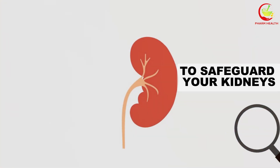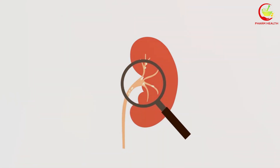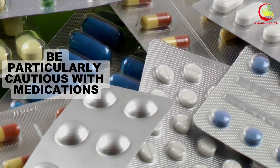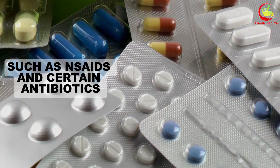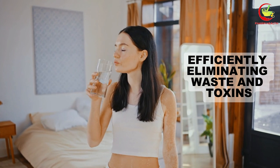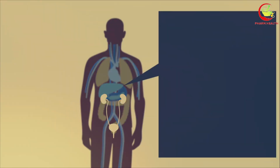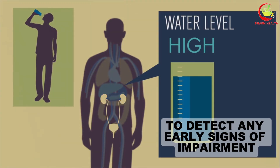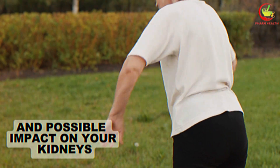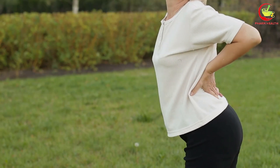In conclusion, proactive measures are essential to safeguard your kidneys against potential medication-induced harm. Adhering to the dosage and instructions your doctor or pharmacist provides is crucial. Be particularly cautious with medications known for their renal risks, such as NSAIDs and certain antibiotics. Adequate hydration is vital to kidney health, efficiently eliminating waste and toxins. Regular monitoring of your kidney function is imperative, especially for those with existing renal issues. Engage in open dialogue with your pharmacist about any medications you're taking, including over-the-counter drugs and supplements, to assess their safety and possible impact on your kidneys. Embracing these preventative steps can significantly contribute to maintaining your kidney health and preventing damage.